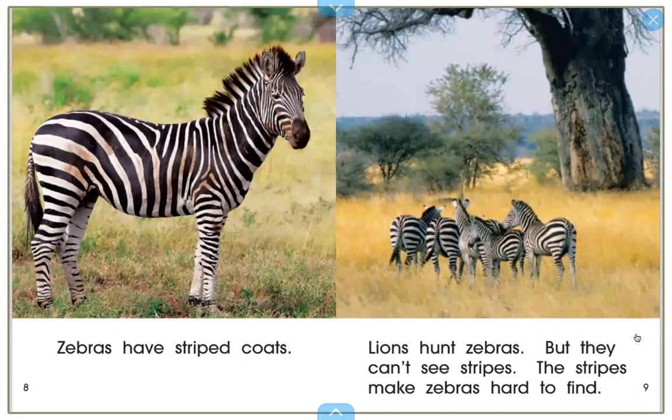Now go to your Google Doc and answer some during-reading questions. Here's the first one: How do the zebra's stripes help them in the grasslands? These pages might help. Feel free to pause the video and type or write your answer to that question.